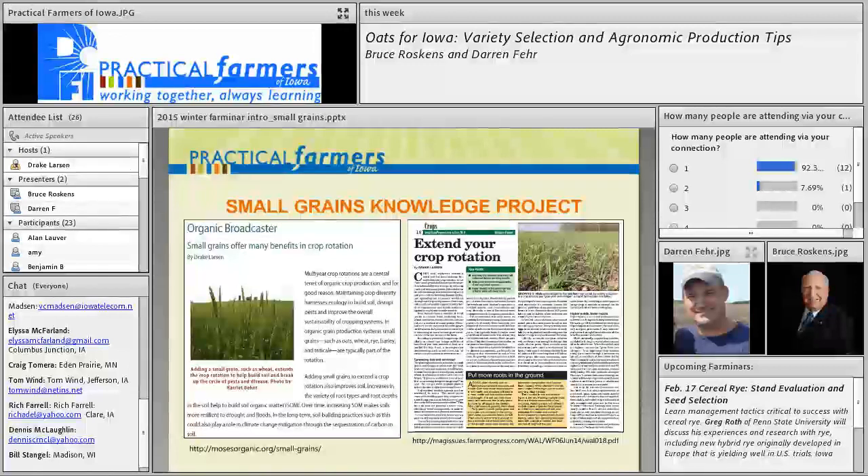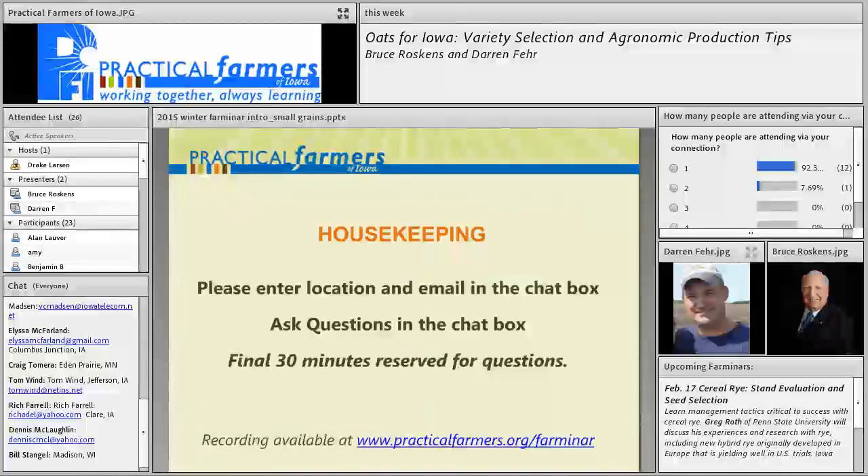PFI has been really focusing on archiving the indigenous knowledge about small grains. A lot of these grains — oats primarily — have been grown on many Iowa farms, but for many it's been since grandpa's generation and oats have gone to the wayside. We find farmers coming to us saying they're interested in growing oats but don't know much about it. We've been archiving that knowledge through this Farminar series, other Farminars, and through the farm press. A lot of our small grain work has been funded by the Ceres Trust and the Leopold Center for Sustainable Agriculture.